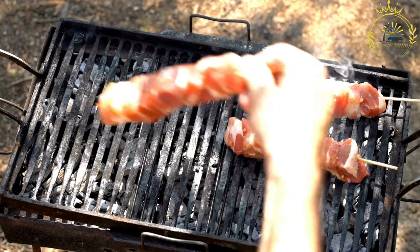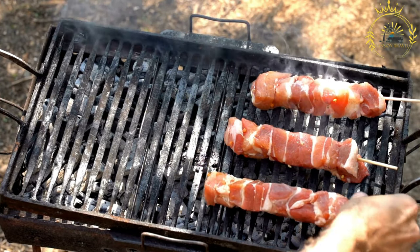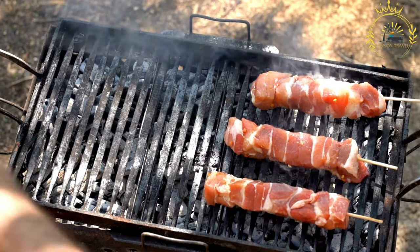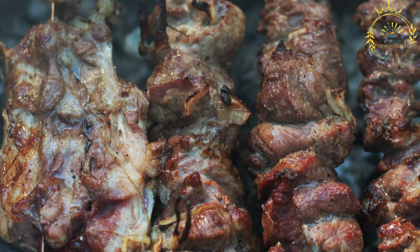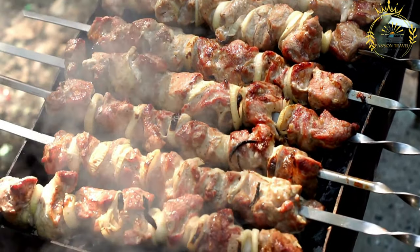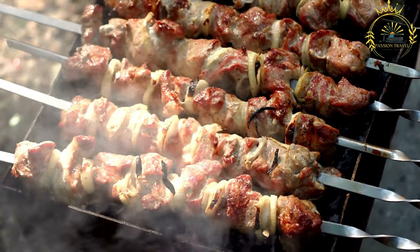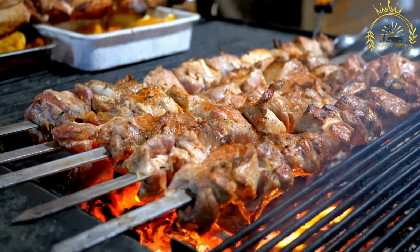Grilling or roasting: the skewered meat is cooked on an open flame, barbecue grill, or in an oven. The high heat and direct flame create a smoky and charred exterior while keeping the meat tender and juicy on the inside. Serving: once cooked, kebabs are often served hot and may be garnished with fresh herbs or served with a side of sauce or chutney. Kebabs are a popular street food in Lesotho, commonly found at local markets, street food stalls, and outdoor events. They are loved for their delicious flavors and are often enjoyed as a quick and satisfying snack or as part of a larger meal.